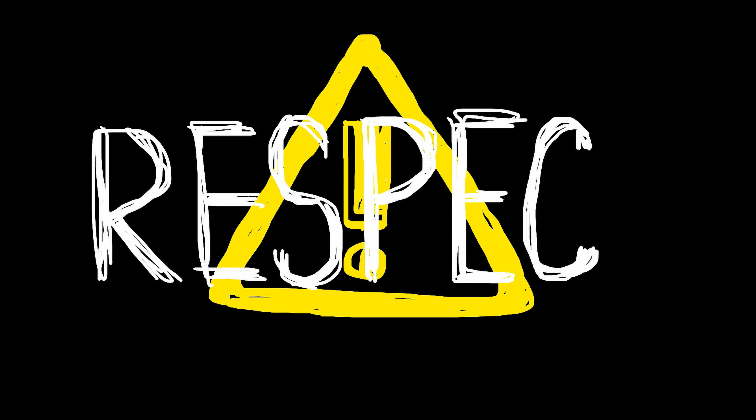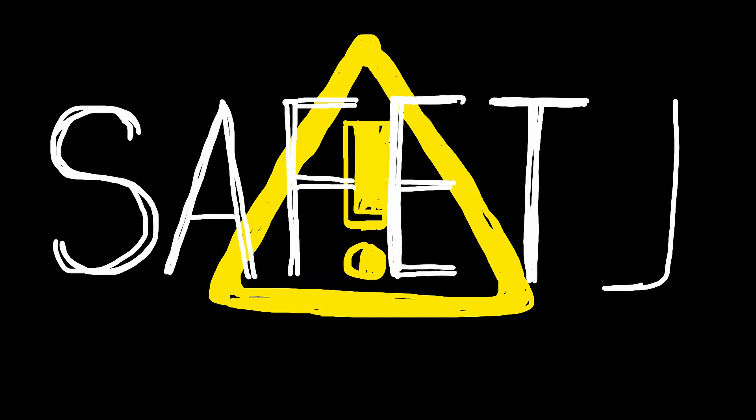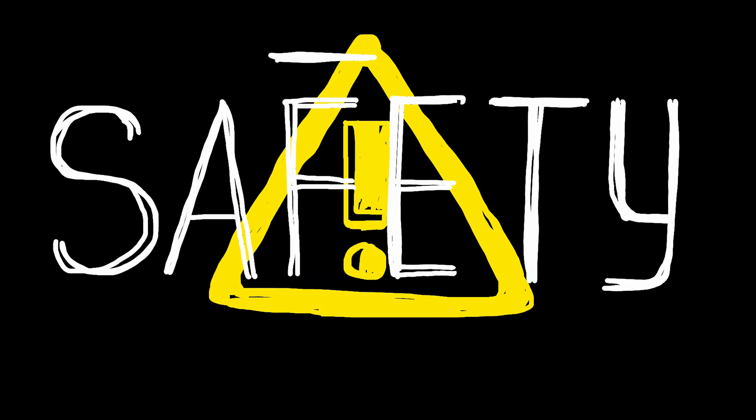Whenever you camp, always remember to respect your neighbors and clean up after yourself. Another thing that's really important: don't forget about safety rules, such as never sleeping in the car with the engine on, and always remember to have the windows open, even if just a little.